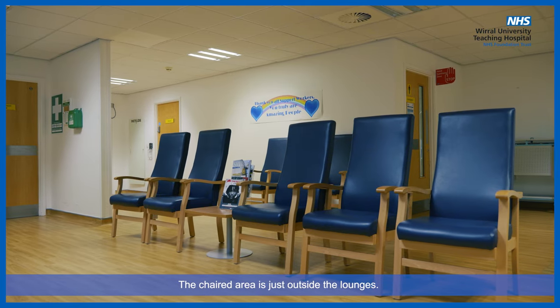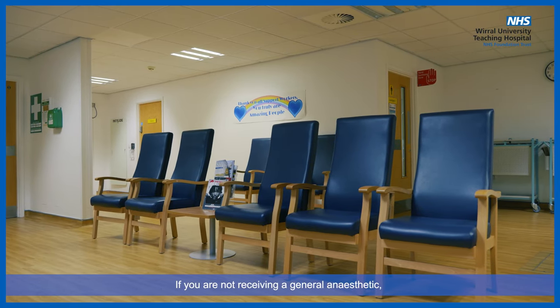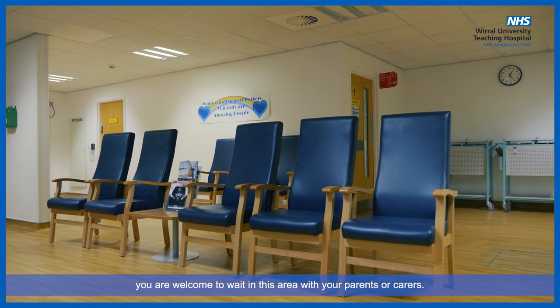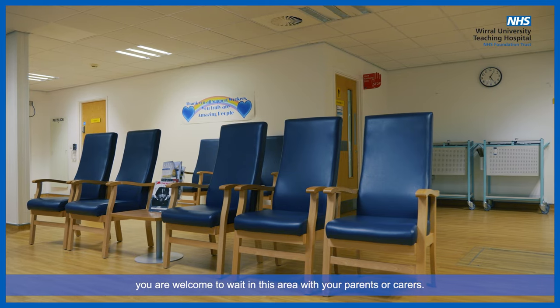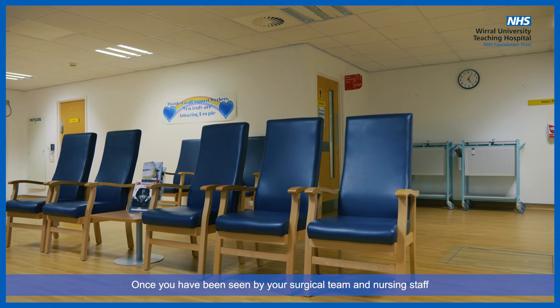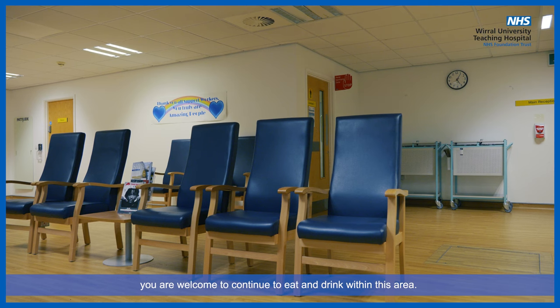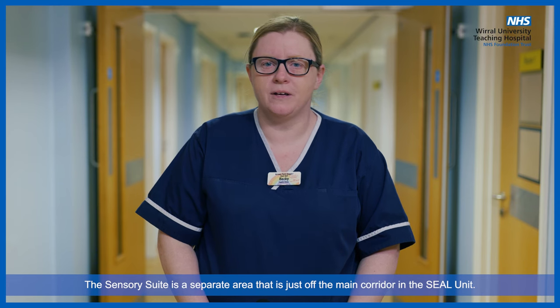The chaired area is just outside the lounges. If you are not receiving a general anaesthetic, you are welcome to wait in this area with your parents or carers. Once you've been seen by your surgical team and nursing staff, you are welcome to continue to eat and drink within this area.